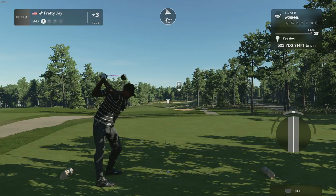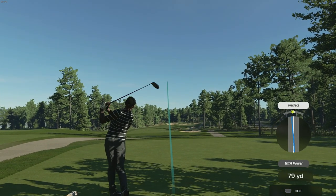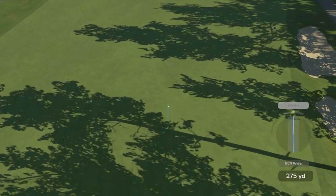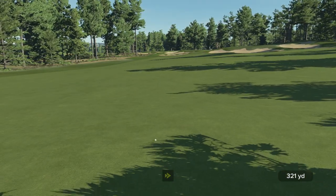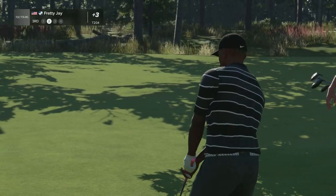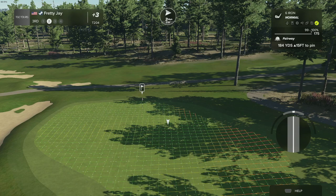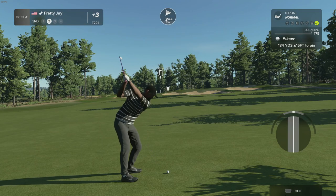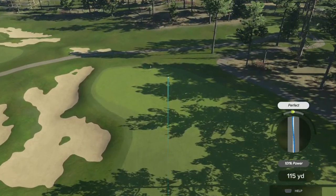Here we are at the third. A little fade there, but not too bad — should be okay. Currently looking at 300 yards and some change on that drive. Looks like it's going to be uphill for this second shot here at the third. That's big time uphill. Six iron should definitely do the trick. Nice swing — that's definitely going to get us some movement.